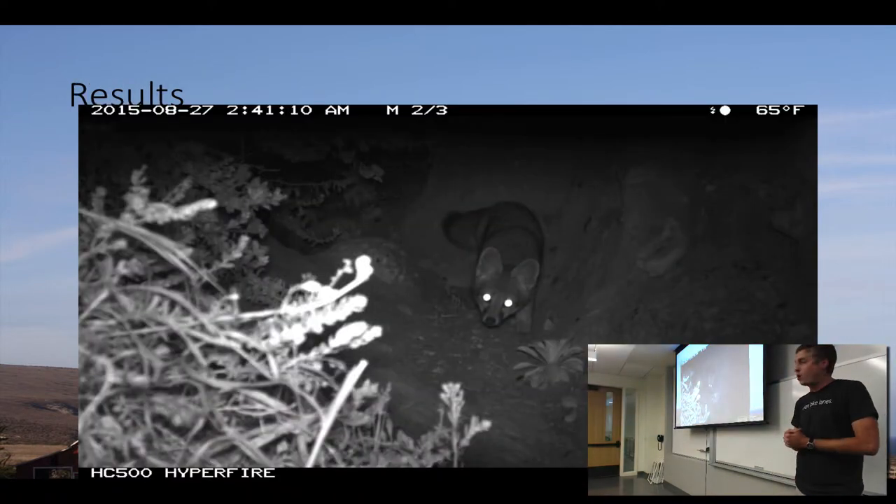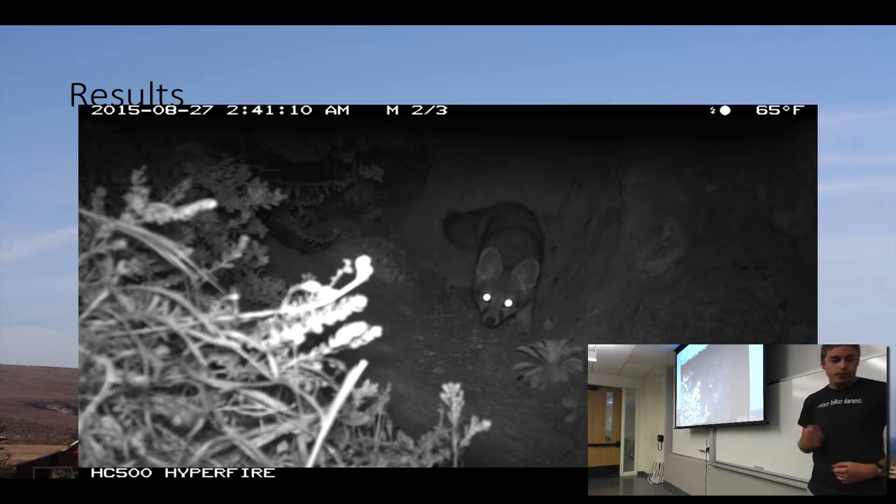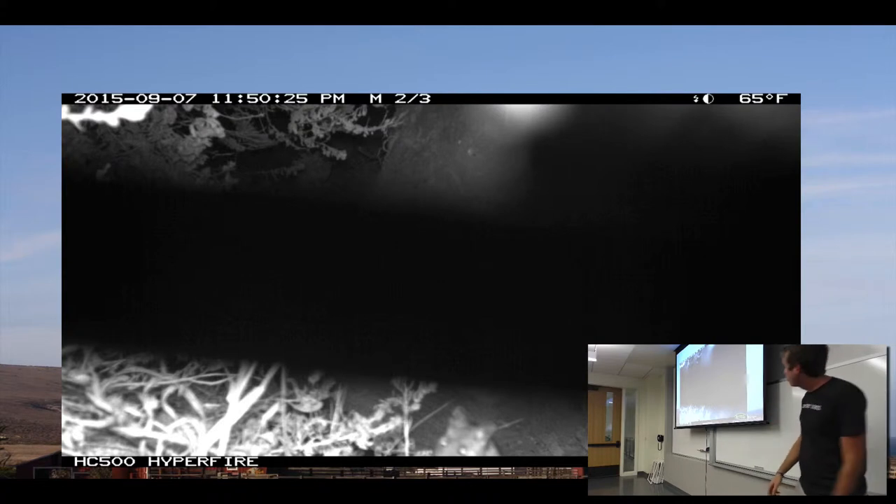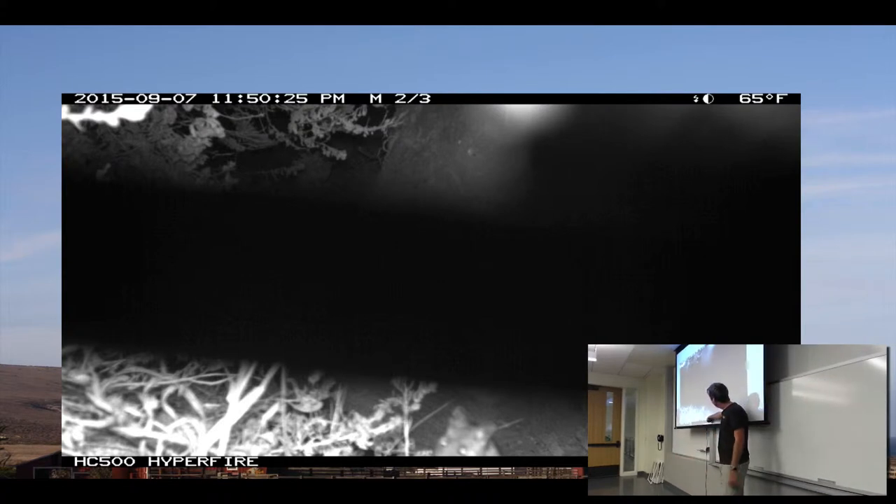Results so far: this camera is in Lobo Canyon. We found a lot of foxes. Luckily, no non-native rats have been detected. That particular fox pulled a bungee cord in front of my camera, so I have 600 pictures like that. But I did catch a deer mouse, so we know the populations out there are still doing great.